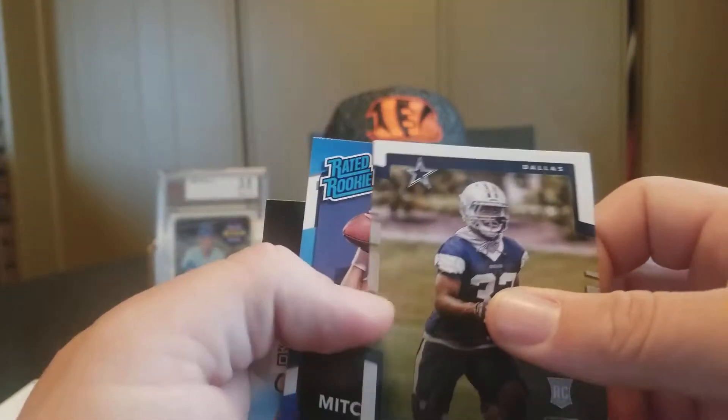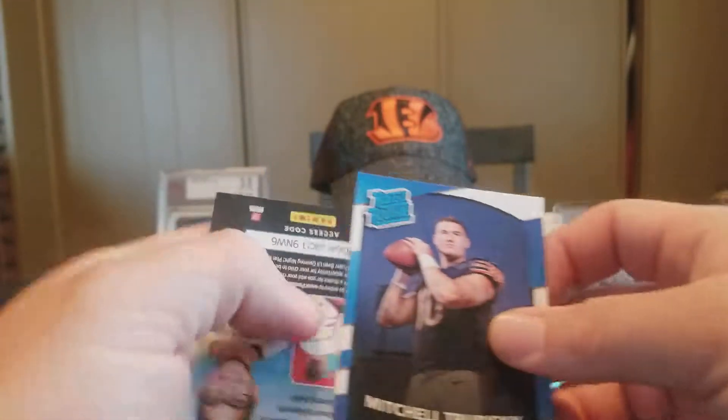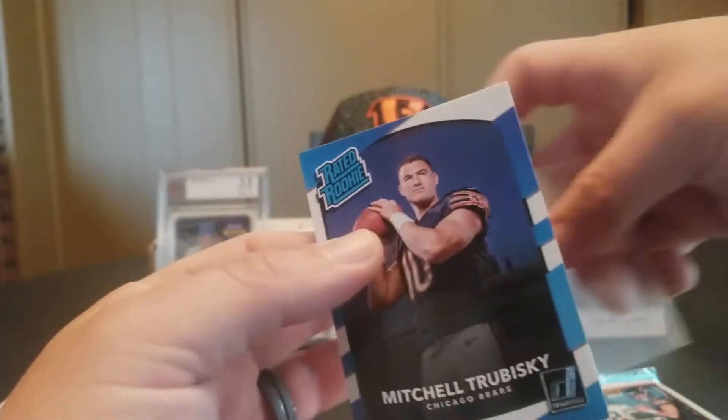We have a Chidobe Awuzie Rookie and a Mitchell Trubisky Rated Rookie — sleeve that one too.